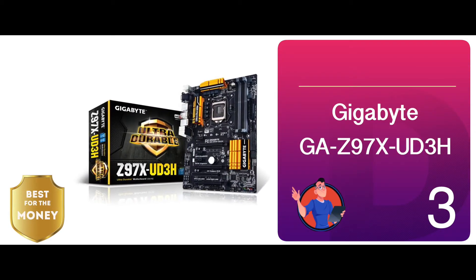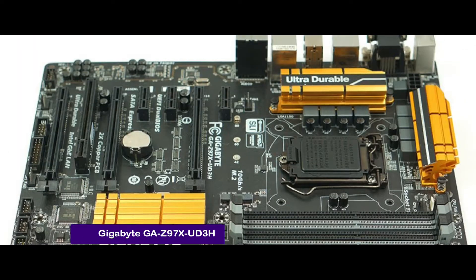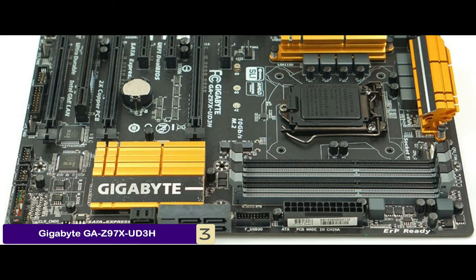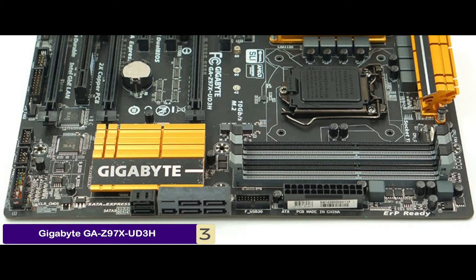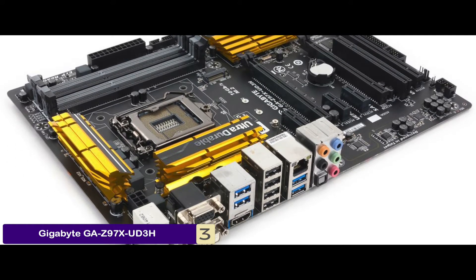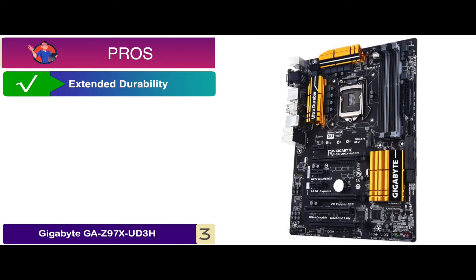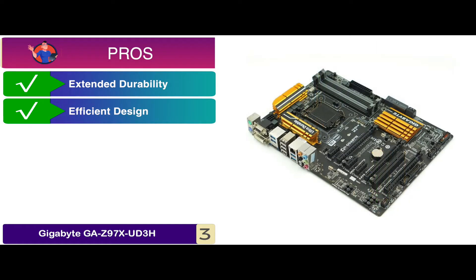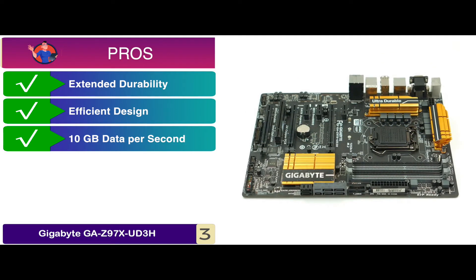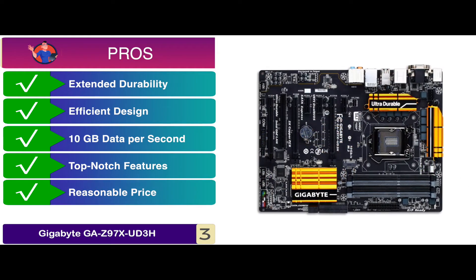Next, we have the best for the money: the Gigabyte GA-Z97X-UD3H. This unit primarily stands out from its competitors for exhibiting a relatively affordable price tag. The features include a Z97 express chipset, DIMM slots, dual-channel, and a maximum capacity of 32GB. Its pros are: it has extended durability to ensure reliability, it has an efficient design to make it user-friendly, it is capable of transferring 10GB of data per second, it is a nicely designed model with top-notch features, and it comes with the most reasonable price tag.